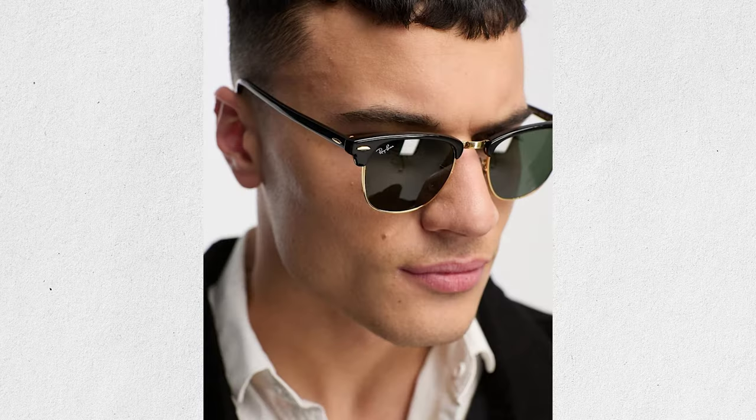For color, your sunglasses should be either black or brown. The types that I find look good on every man are Wayfarers or Clubmasters.